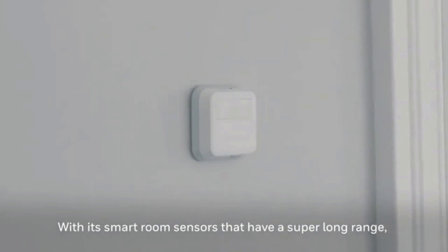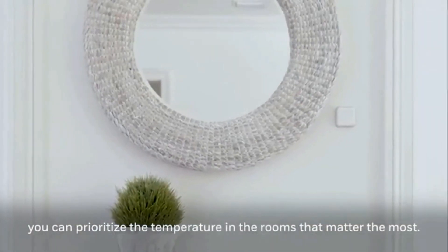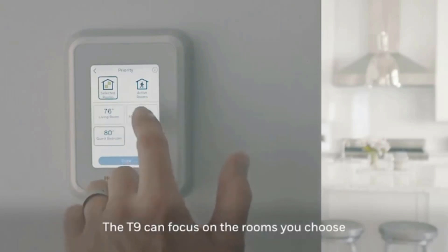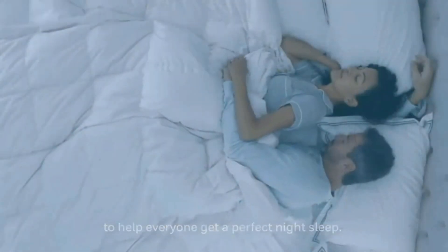A smart thermostat is a great investment. As it learns your schedule, it can adjust the temperature of your house to not only ensure that you are comfortable but to heat and cool your home efficiently, saving you money.